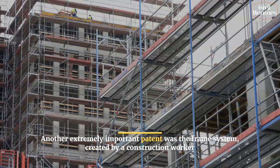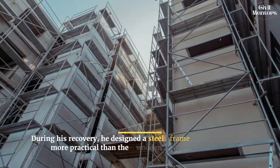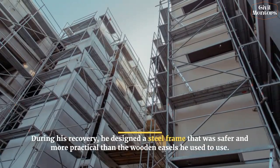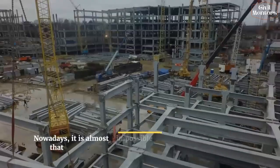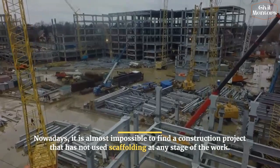Another extremely important patent was the frame system, created by a construction worker who had survived a fall from a collapsed wooden scaffold. During his recovery, he designed a steel frame that was safer and more practical than the wooden easels he used to use. Nowadays, it is almost impossible to find a construction project that has not used scaffolding at any stage of the work.